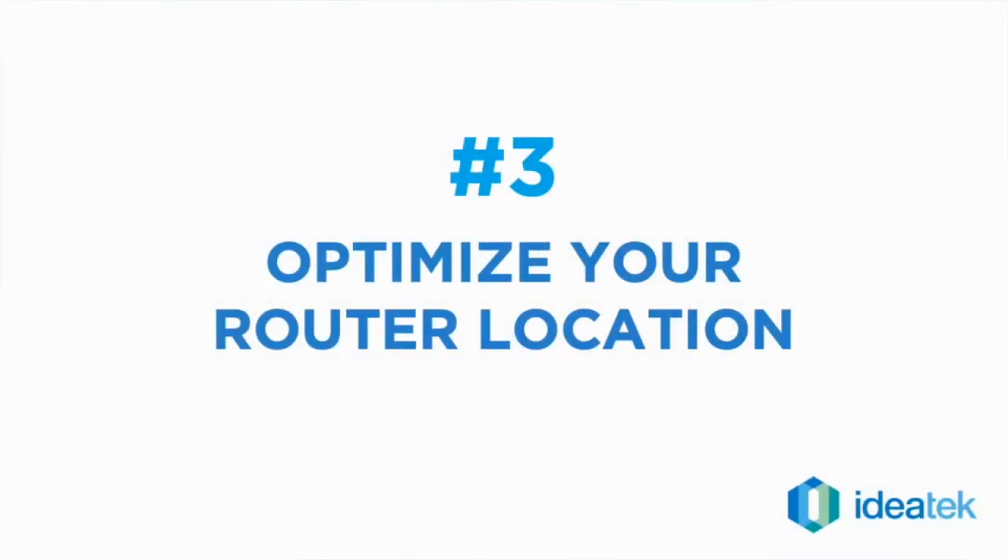The third tip: if you do have a router that you're using for wireless devices like your cell phones and other devices that you wouldn't normally hardwire, it's critical that you place the router not down in a basement or a far away location, but right in the middle of where your activity is going on, because you want to pull the strongest signal from that wireless that you possibly can.